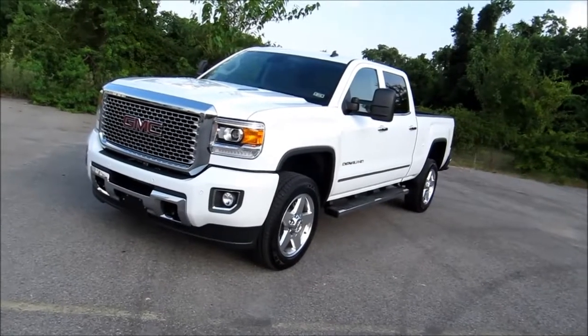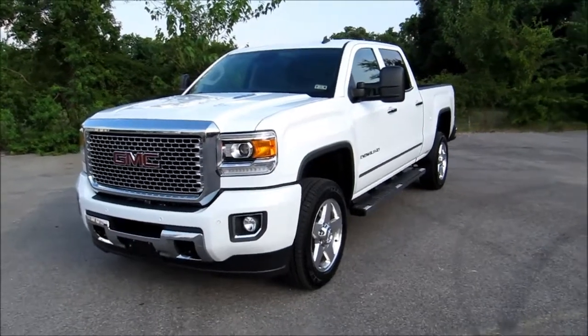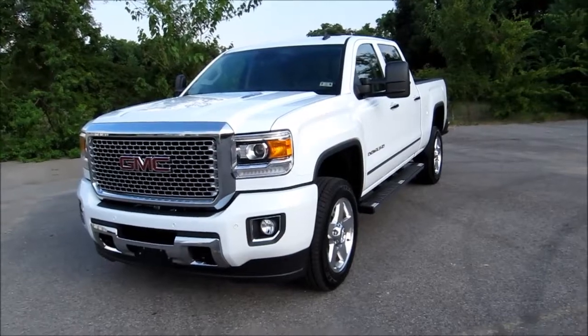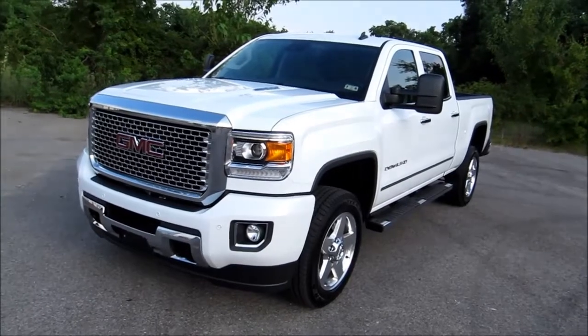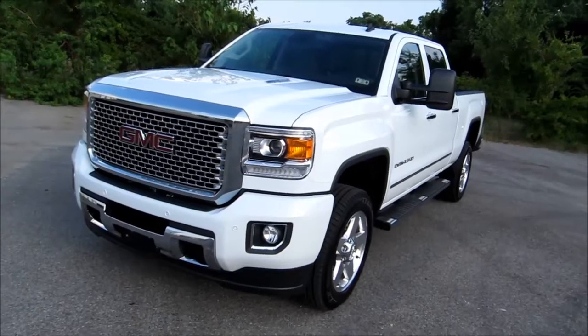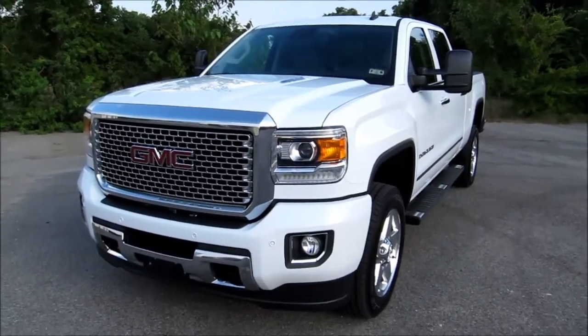Thank you for joining us this week on In Wheel Time. I'm Mike Mars and this is the 2015 GMC Sierra Denali HD. This is the 2500 luxury vehicle from the team at GMC. While it's got a lot of styling cues from the previously upgraded 1500 series, it does have some special treatments for the Denali.